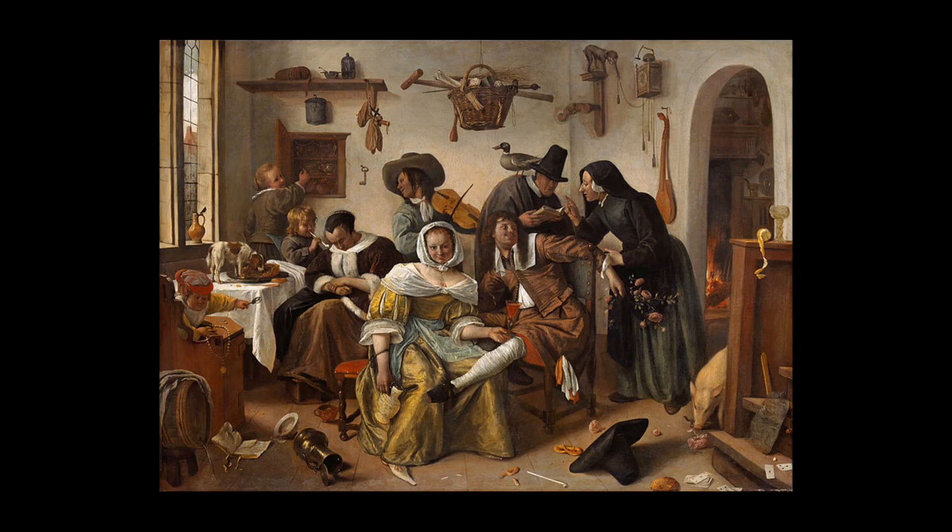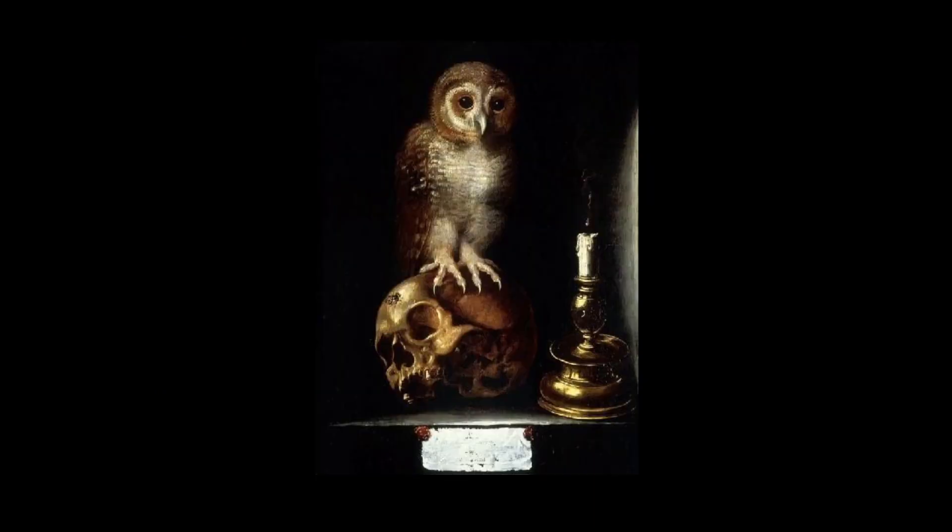The last artist on our list is Jan Steen. This is called Beware of Luxury — the woman is asleep at the table, and because of that the kids are getting into the expensive stuff. The dog's on the table eating food, one kid has the jewelry, the whole house is a mess, the husband has brought home a prostitute, and there's a Quaker being mocked. A nun is chastising him and there's a pig inside their house. Lots of moral stuff going on — prosperity has been abused. Pearls before swine. In good times, beware — that's the proverb. There's also an owl on a skull — a Memento Mori.